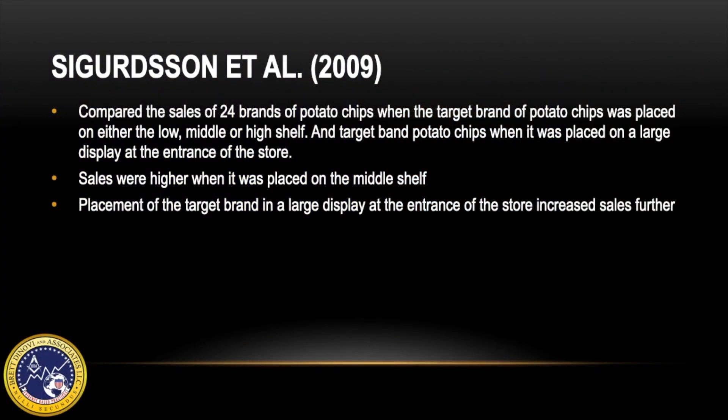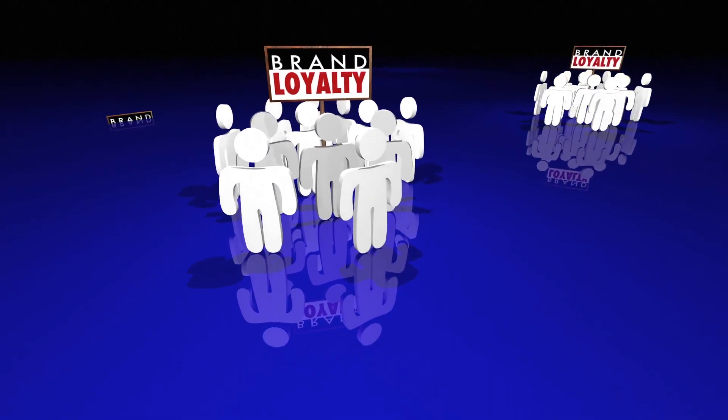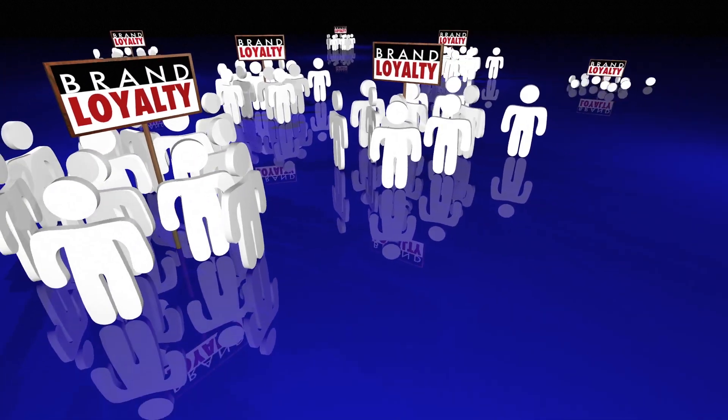In the Sigurdasen et al. article, the researchers compared sales of 24 brands of potato chips when the target brand of potato chip was placed on either a low, medium, or high shelf. They also tracked the sales of the target brand potato chip when it was placed on a large display at the entrance of the store. The researchers found that the target brand's relative sales were higher when it was placed on the middle shelf as compared to the high or the low shelf. Also, the placement of the target brand in the large display at the entrance of the store seemed to increase the sales further.